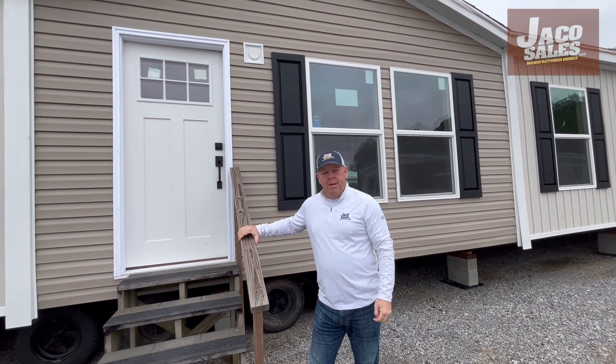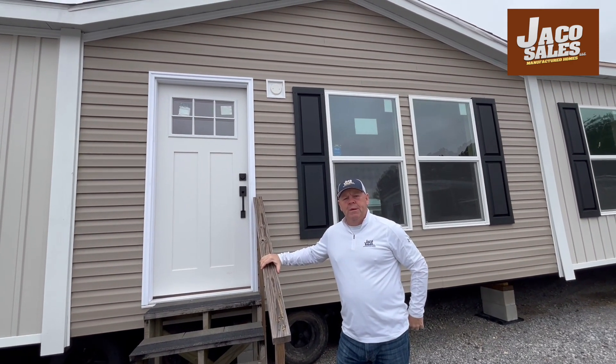Bruce, coming to you from Jayco Sales in Montgomery, Alabama, located at 3711 Wetumpka Highway, Montgomery.